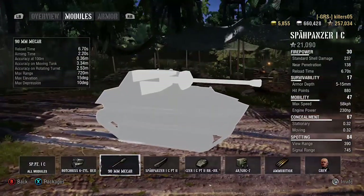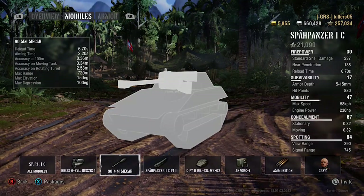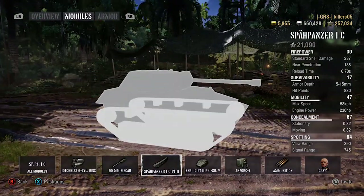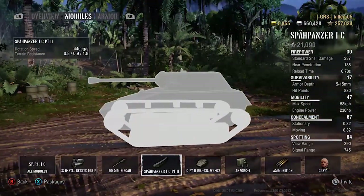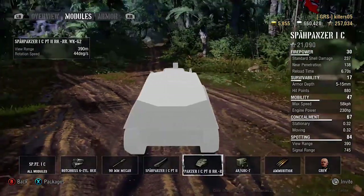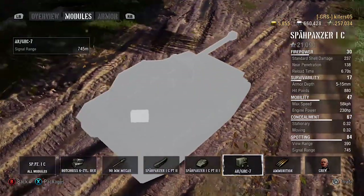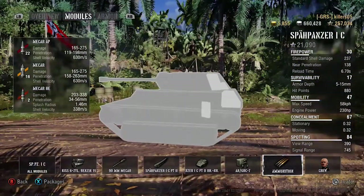58 km/h top speed sounds quite quick but it's the slowest of the tier 7 lights, so it's not racing around too fast. The gun is what it's all about: 6.7 second reload, 10 degrees of gun depression which is quite impressive, and accuracy is pretty good at 0.36 on a light tank. Low terrain resistance. 44 degrees traverse so it's quite agile. 390 meter view range - top of the tier 7 lights.